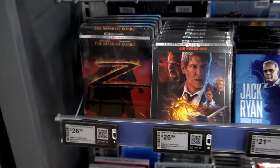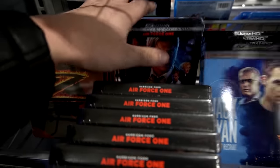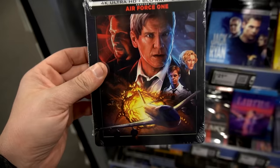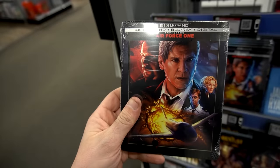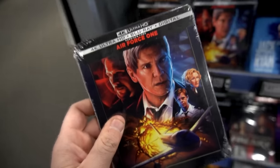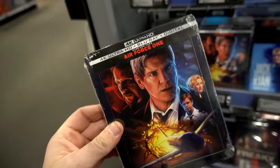Oh yes, there they are! I actually got worried for a second — I was like, I don't see them. But they got plenty over here. The Air Force One on 4K — that is excellent artwork, going for $26.99. I've only seen this once back in the day. Just don't go on a plane — there's snakes, there's bad guys, stay away. This is amazing artwork on the steelbook. I'm a little tempted but I don't want to hurt my wallet, so I'm sorry steelbook.